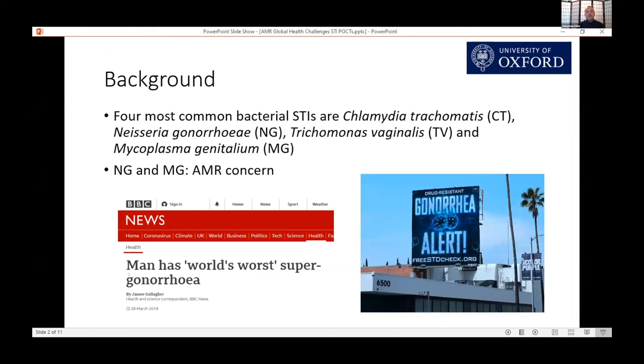The four most common bacterial STIs are chlamydia, gonorrhea, trichinosis, and mycoplasma genitalium. You might have seen in the news over the past several years that a particular concern is drug-resistant or super gonorrhea. But a lesser-known organism, mycoplasma genitalium, is also a concern for antimicrobial resistance.